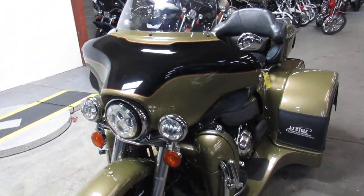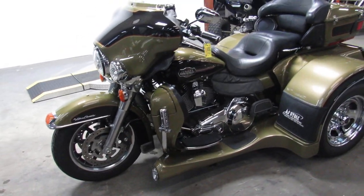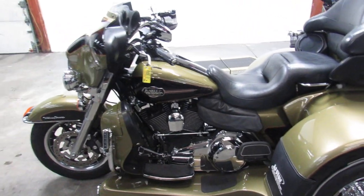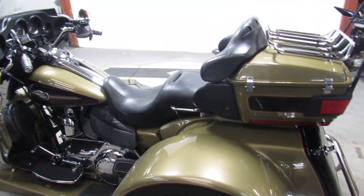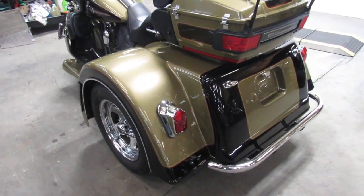This 2008 Harley motor trike looks like new. Bring your magnifying glass on this one — no dents, no dings, no scratches. This one is clean. The olive paint is flawless and the chrome shines like new. Can't go wrong for only $12,999.